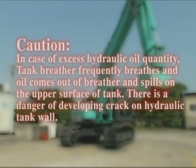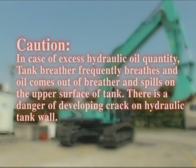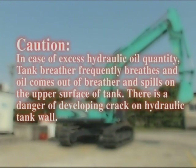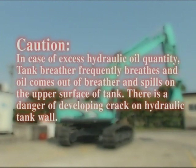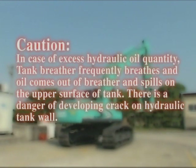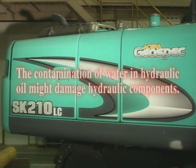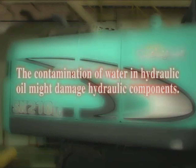Conversely, in case of excess hydraulic oil quantity, the tank breather frequently breathes and oil comes out of the breather and spills on the upper surface of the tank. There is a danger of developing a crack on the hydraulic tank wall. Constantly ensure that the oil level is properly maintained. Contamination of water in the hydraulic oil might damage the hydraulic components. If the hydraulic oil looks bubbly white and a mix of water in hydraulic oil is suspected, replace the oil immediately.